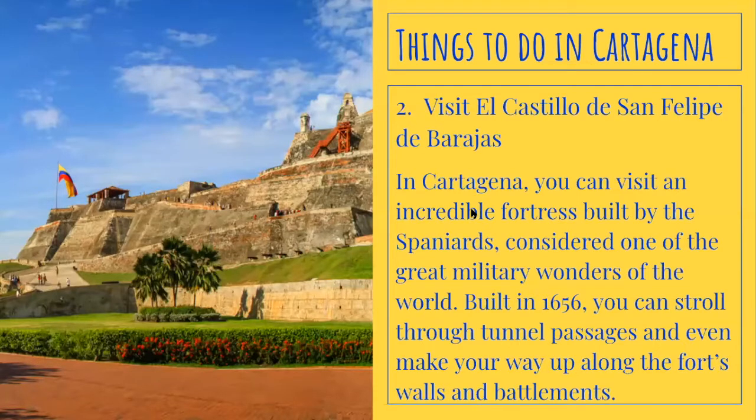Number two, visit El Castillo de San Felipe de Barajas. In Cartagena, you can visit an incredible fortress built by the Spaniards, considered one of the great military wonders of the world. Built in 1656, you can stroll through tunnel passages and even make your way up along the fortress walls and battlements.